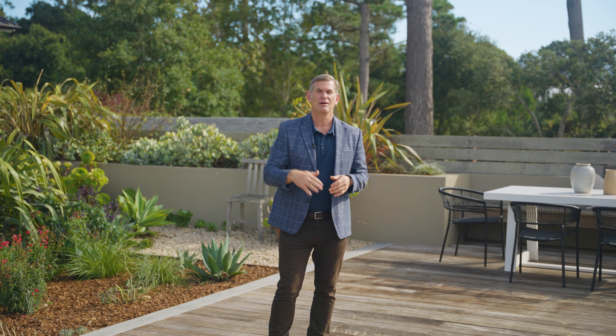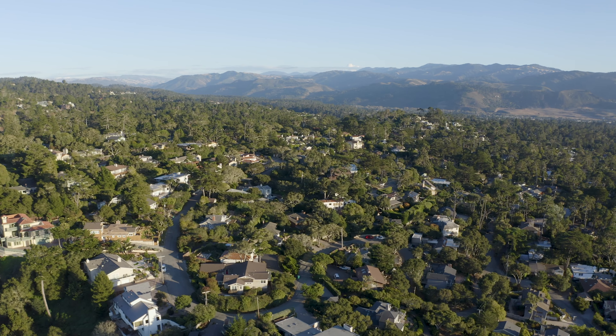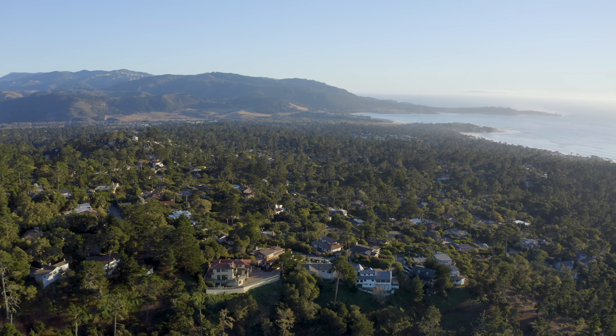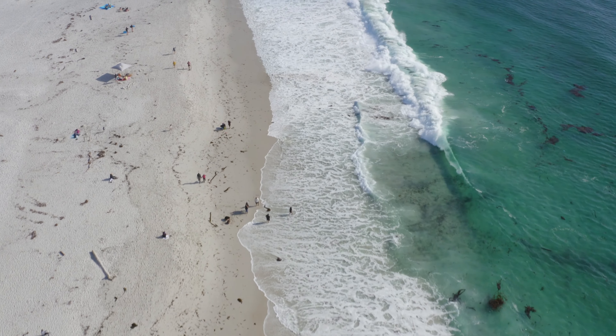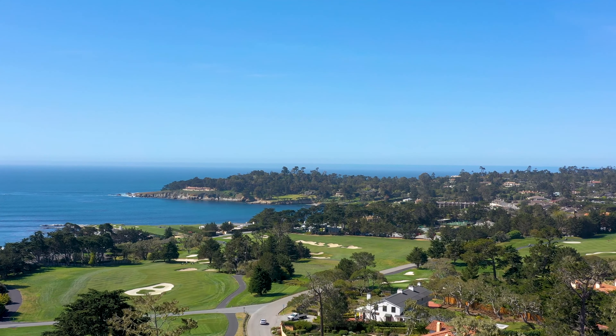Along with the south-facing topography and slight elevation comes the views. They can look over Carmel Valley, up to the fish ranch and the Santa Lucia Mountains, or peer over Point Lobos. You can also see Carmel Bay and the white sands of Carmel Beach, or look toward Pebble Beach and Stillwater Cove.